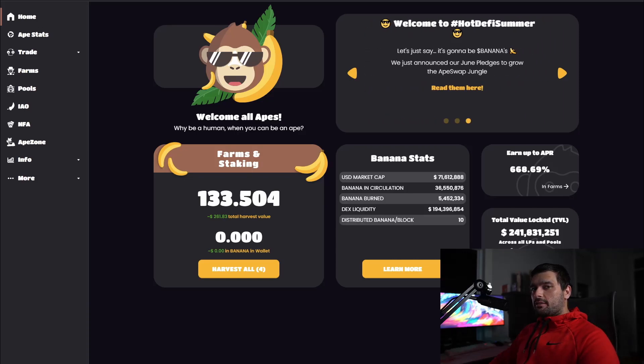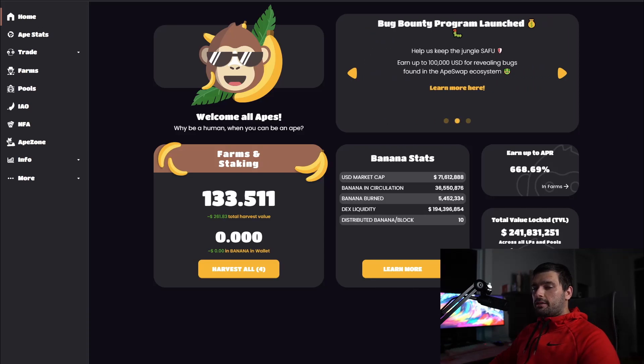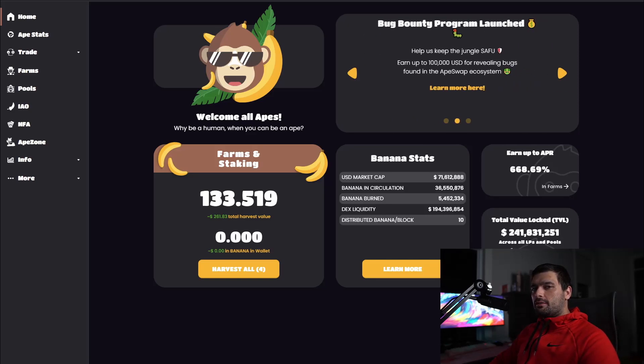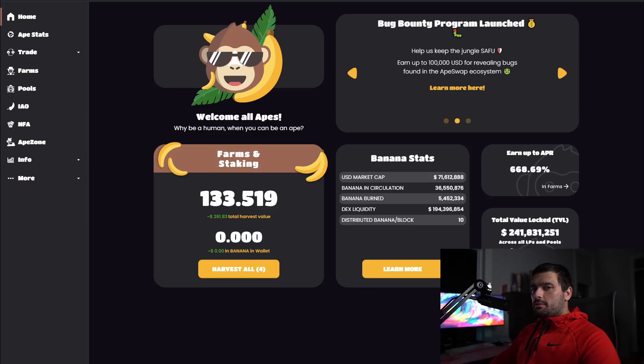Before we get into it, if you like the channel, hit the subscribe button, hit the like button. And if you want the most up-to-date information about the latest yield farms and the latest meme coins, follow me on my Telegram announcement channel, follow me on Twitter, follow me on Instagram. That's where I drop the fastest information, because making YouTube videos can't push out content as fast as those other forms of media. So make sure you follow me on those other channels.